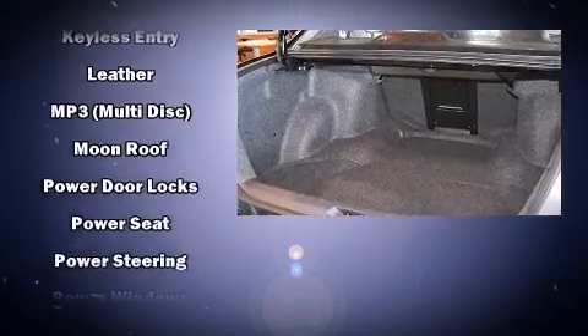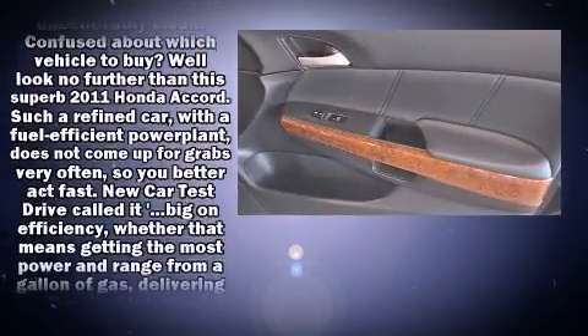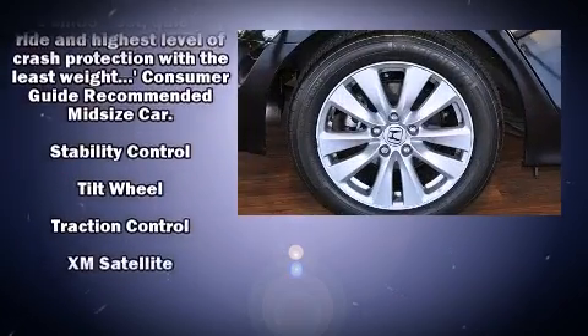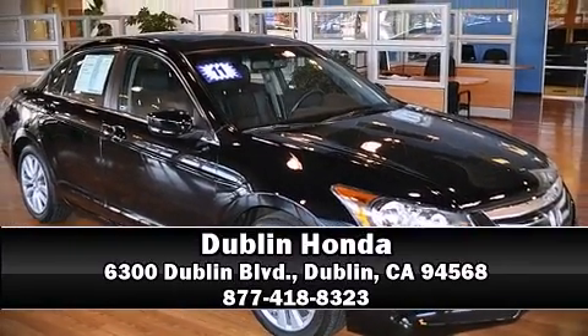With electronic stability control supplementing mechanical systems, you'll maintain precise command of the roadway. A Carfax History Report provides you peace of mind by detailing information related to past owners and service records. Stop by our dealership or give us a call for more information.